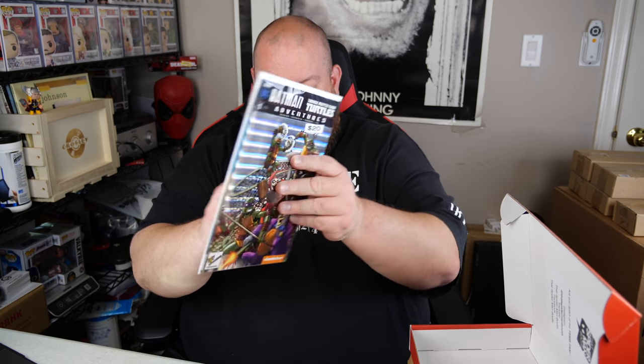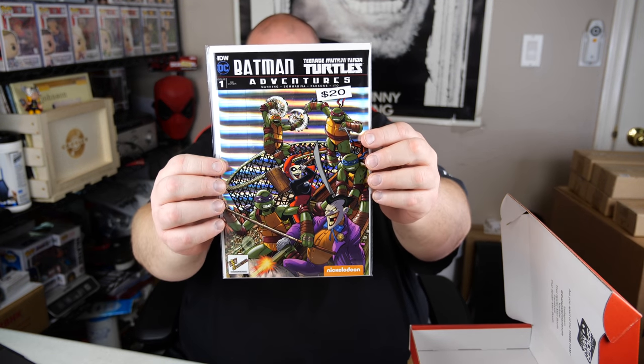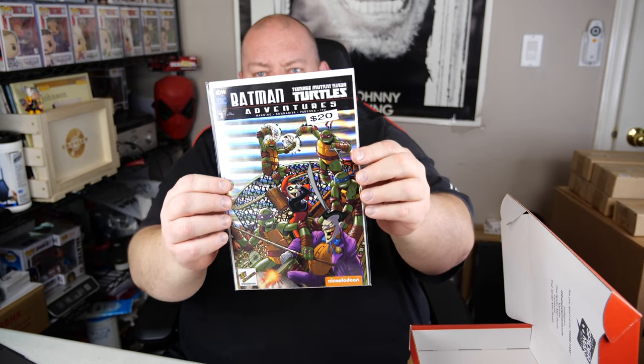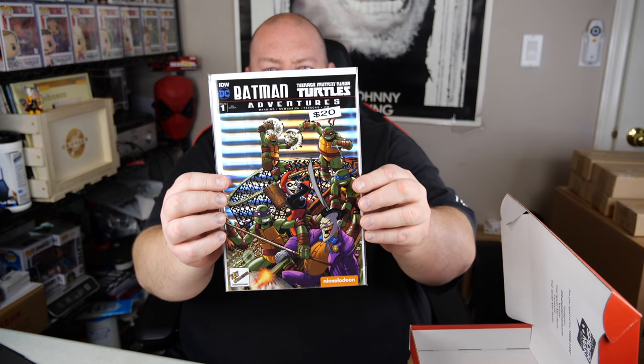The first one on top — that is an ultra cool cover. Look at that. That is neat. So this is Batman Teenage Mutant Ninja Turtles Adventures issue number one, a recover, and it says it's worth around $20. That is a super cool cover on that.